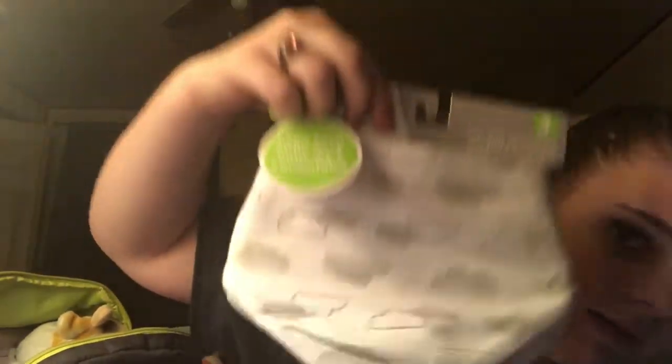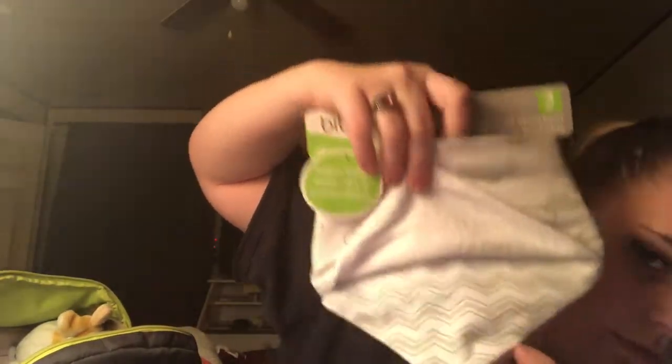Then I have these cute little cloud, chevron, and star bibs for a boy, and then these ones are for a girl — they're elephants, chevrons, and hearts. And then I have this cute little security blanket. I paid like 40 cents for it. It's a little giraffe with a little blanket attached to it.